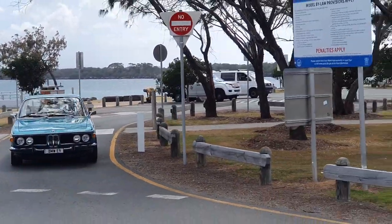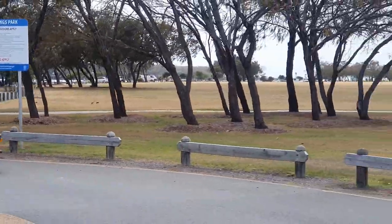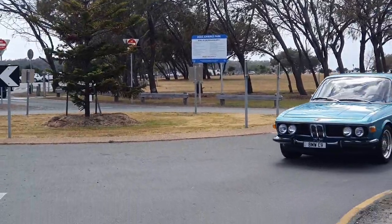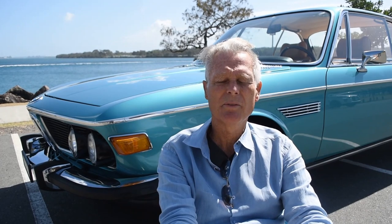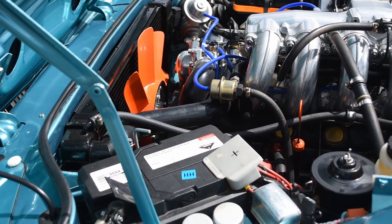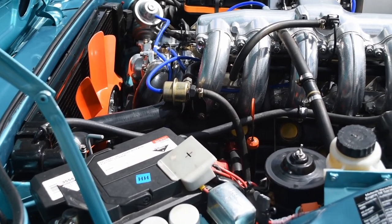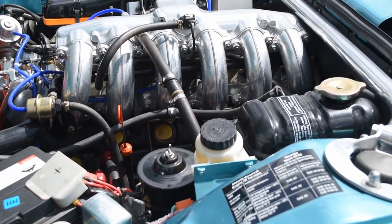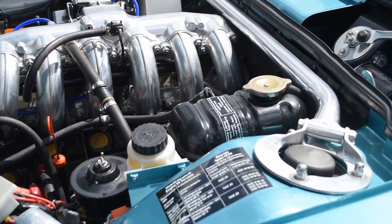The engine is a B34 3.5 litre engine which has been fuel injected. The badge on the rear reads 3.5 litre CSI — a 3.5 doesn't exist from the factory but many people do fit the 3.5 litre engine. It's got a 5-speed Getrag gearbox, manual. The upholstery inside is German Nappa leather and it's been Dynamatted throughout, with Rhino coating applied to the whole car inside and out, including the roof and the engine bay.